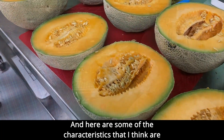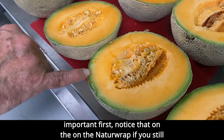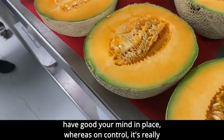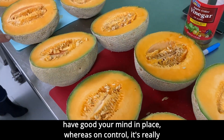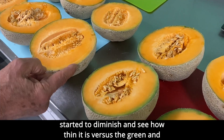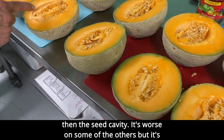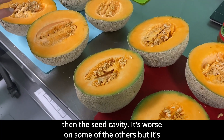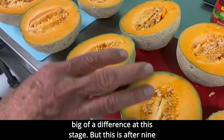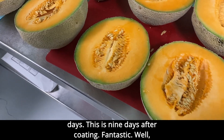Here are some of the characteristics. Notice that on the NatuRap, they still have good peel rind in place, whereas on the control, it's really started to diminish. See how thin it is versus the green. And then the seed cavity — it's worse on some than others, but it's starting to deteriorate more on the control. And that's not as big of a difference at this stage. But this is after nine days — nine days after coating.